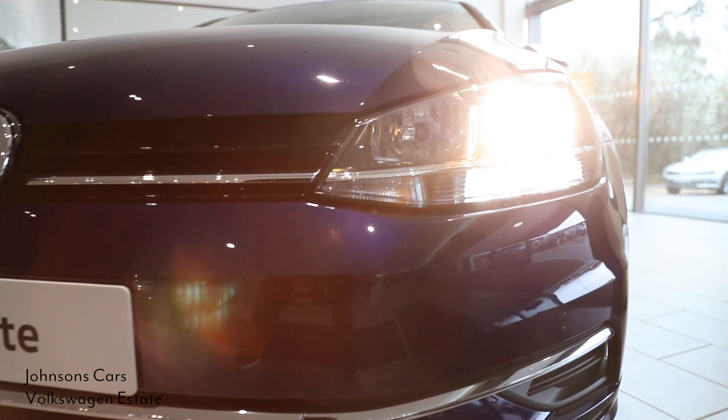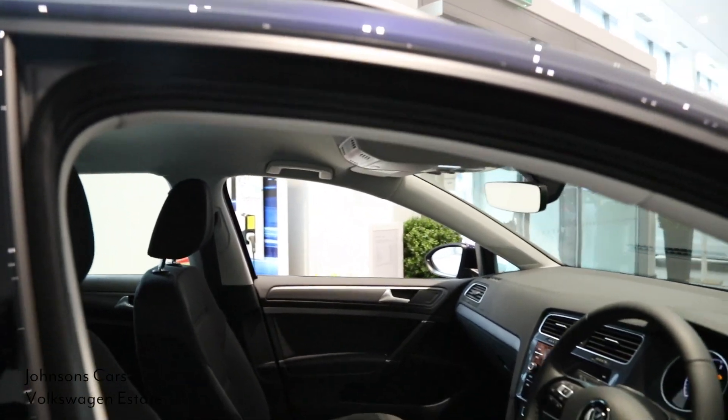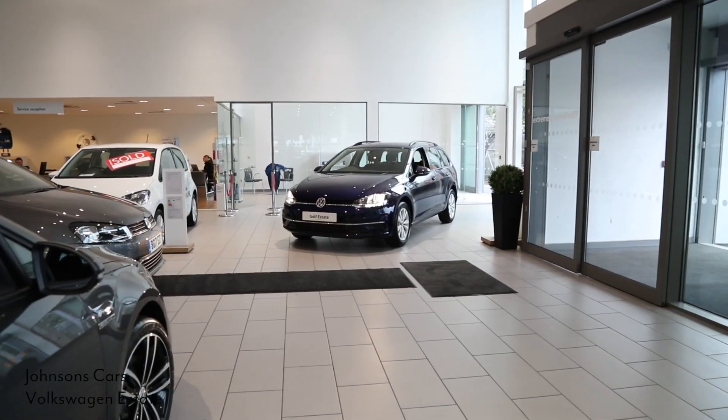The Volkswagen Golf Estate offers versatility in abundance. It's much more than just a practical everyday car. It's the point at which space meets comfort, contemporary design, the latest Volkswagen technology and great quality.